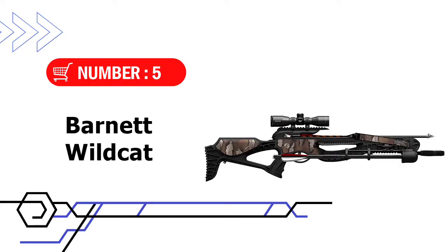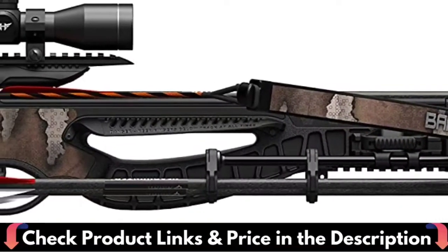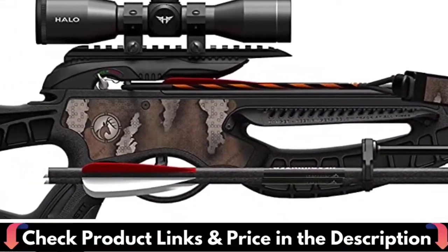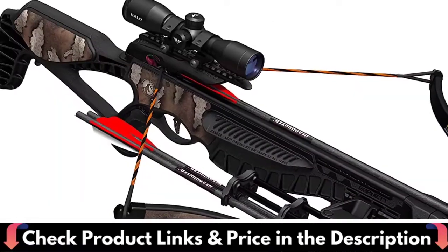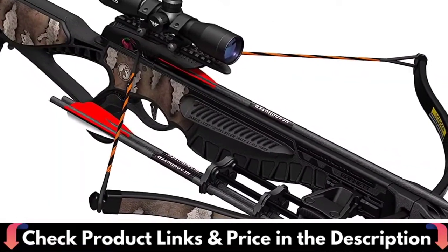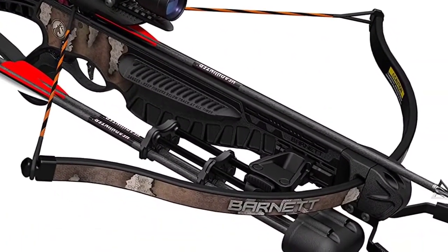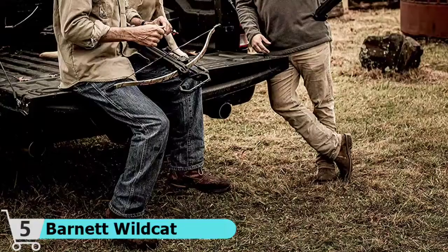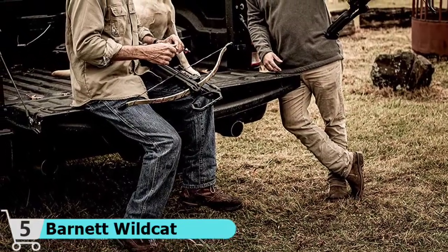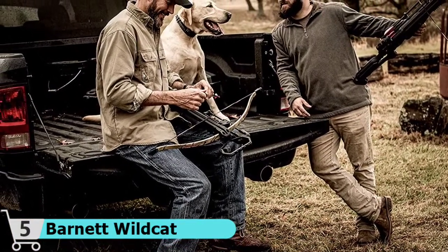Number 5 and our last choice is the Barnett Wildcat Camo Recurve Crossbow. It has safety on its side with an anti-dry-fire trigger, anti-vibration foot stirrup, and a metal injection molded trigger. Recurve bows keep the heritage of crossbows alive with a classic, easy-to-use design — but don't be fooled, this is no old-school bow. The Wildcat comes outfitted with modern upgrades like a full camo wrap, anti-dry-fire trigger system, and a 4x32mm multi-reticle scope with a patented soft-lock floating bristle arrow retainer.